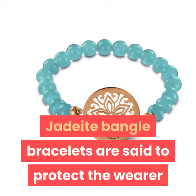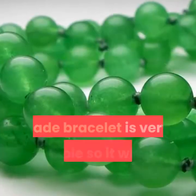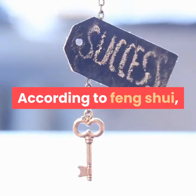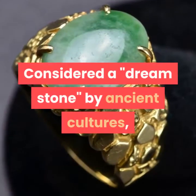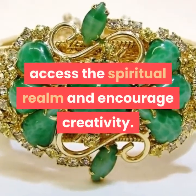Jadeite bangle bracelets are said to protect the wearer and absorb negative energy. Jade bracelets are very durable so they will not break or chip easily. According to Feng Shui, jadeite can influence not only health, but prosperity. Considered a dream stone by ancient cultures, jade is used today to dream-solve, access the spiritual realm and encourage creativity.